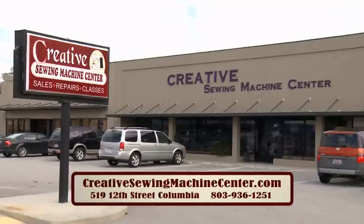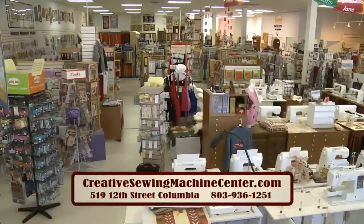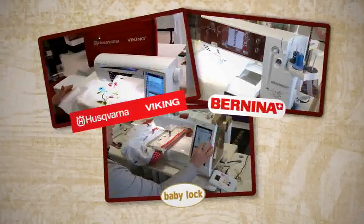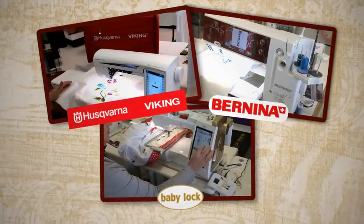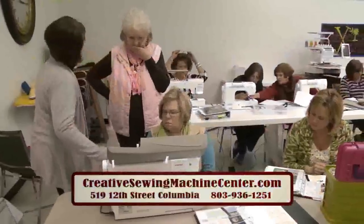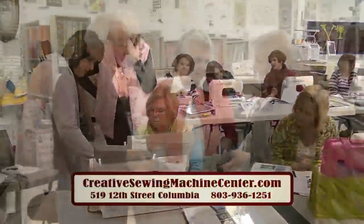It's so amazing! Creative Sewing Machine Center in West Columbia offers over 12,000 square feet of creativity, and it all starts with a fabulous machine from Baby Lock, Bernina, or Husqvarna Viking — machines for all levels. We provide free training with the purchase of your new machine.